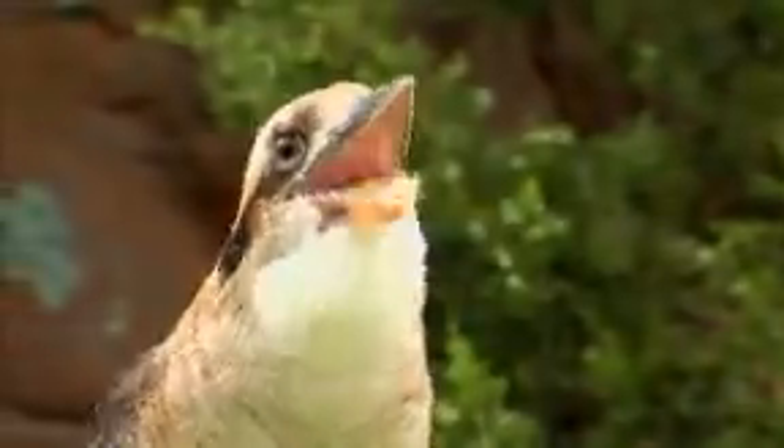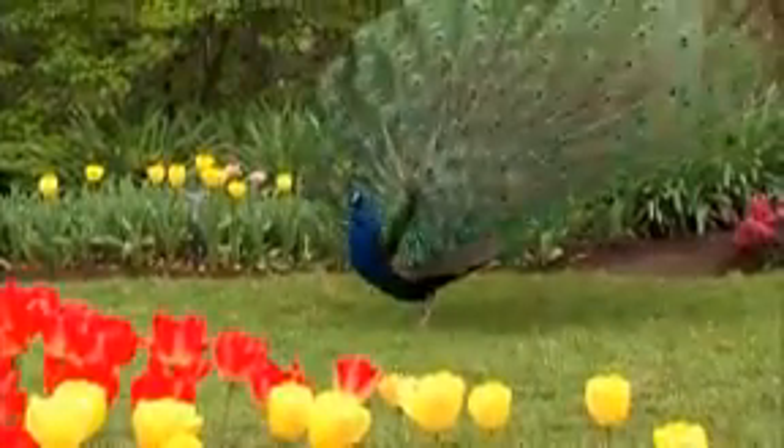What makes a bird a bird? Well, a lot of people think they can fly. But that doesn't separate them, because mammals — with bats — can fly, insects can fly, there's even a fish that can fly. The one thing that separates birds from all other animals is feathers. All birds have feathers, all birds have legs, all birds have beaks. Most birds have hollow bones. Everything about a bird is built for flight.